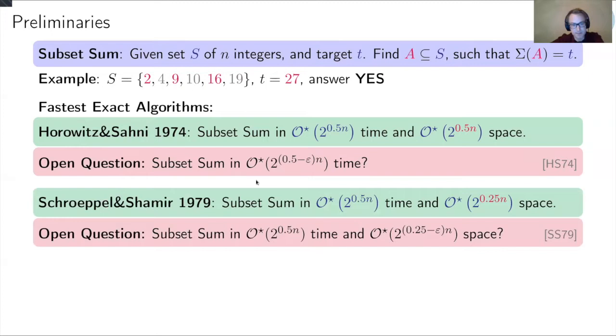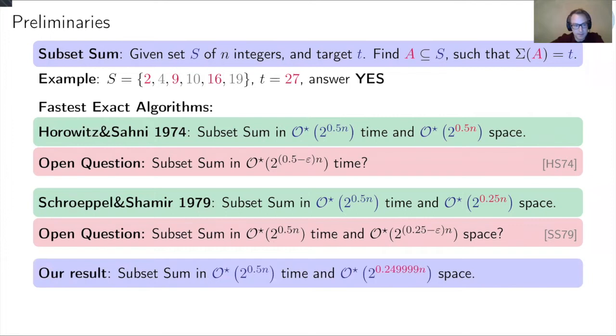Five years later, Schroeppel and Shamir proved that you can improve the space complexity of subset sum to 2^(n/4), achieving the same time as Horowitz-Sahni but with much less space. They left open the question of whether you can improve the space complexity even further with the same running time. In this talk I will tell you that yes — subset sum can be solved in 2^(n/2) time and 2^(0.49999·n) space.